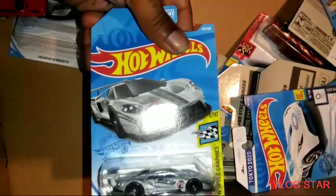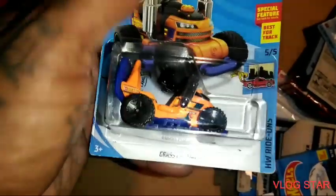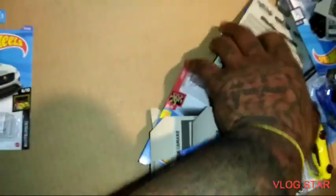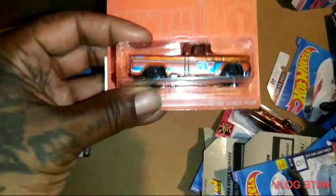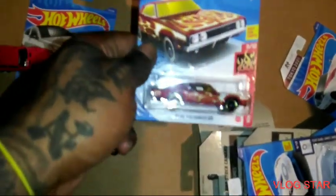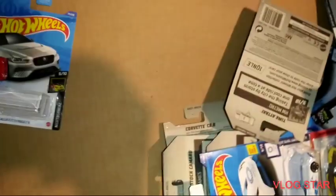I have this one also. I don't have this — treasure hunt! You can see the logo right there. Dang, that's two treasure hunts — that's what's up, bro! I have this one — the Civic. I'm gonna be in here customizing like crazy. 62 Chevy — yes, custom on that one. Dodge Charger 500 — I got this one. High Beam — I don't have this one. I don't have that one.